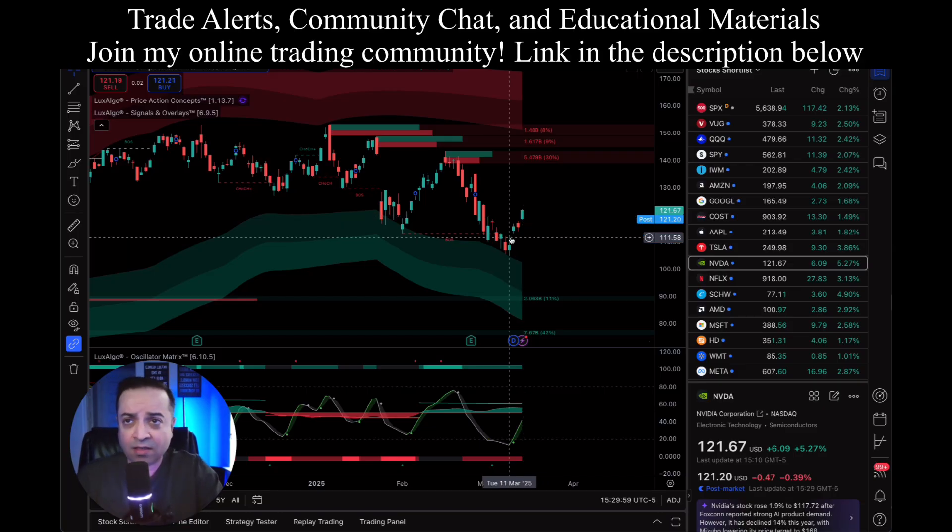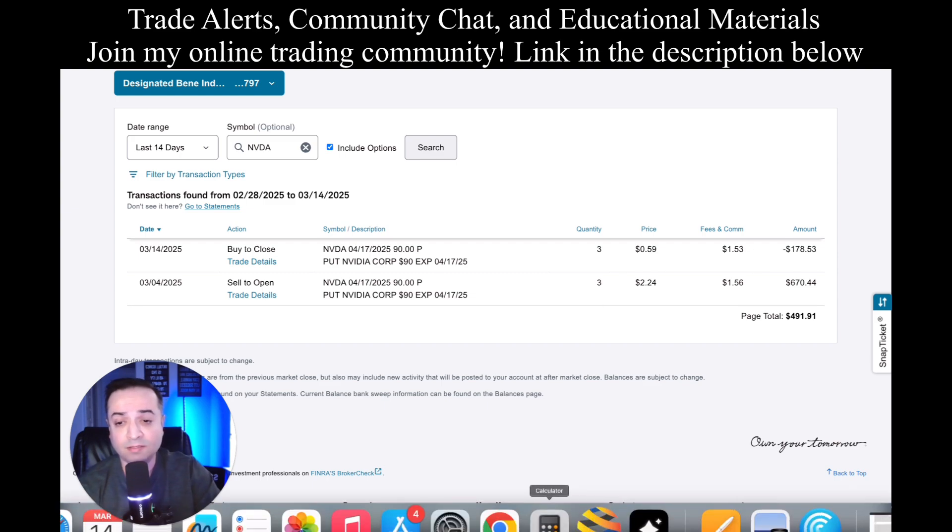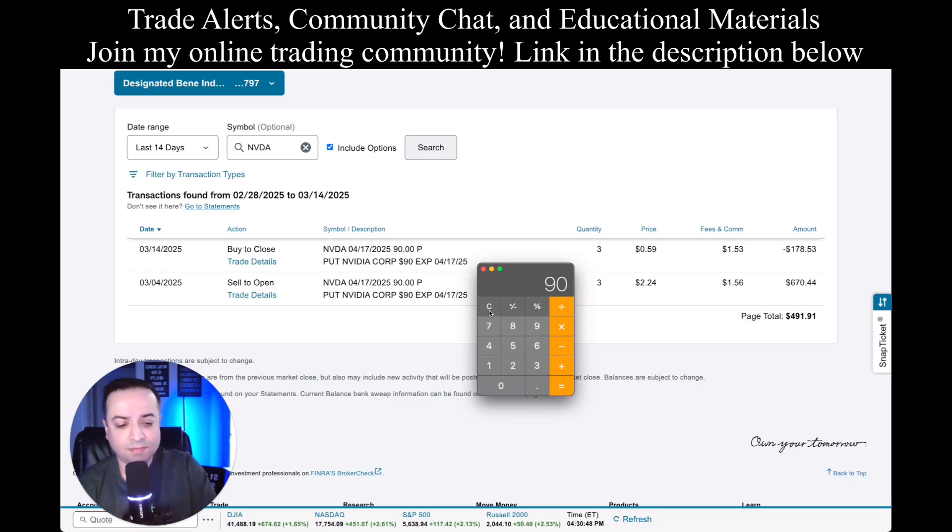The main thing to understand with a cash secured put is that you need capital to buy 100 shares. Because the strike price I selected was $90, I would need $9,000 in capital to sell one cash secured put. I did three contracts — $90 times 100 shares equals $9,000, times three, that's $27,000 in capital tied up. That's required because I'm making a promise: if it dips to $90 or below, I'm going to buy it at $90. The broker requires you to have that capital available. You can't do this if you don't have it.